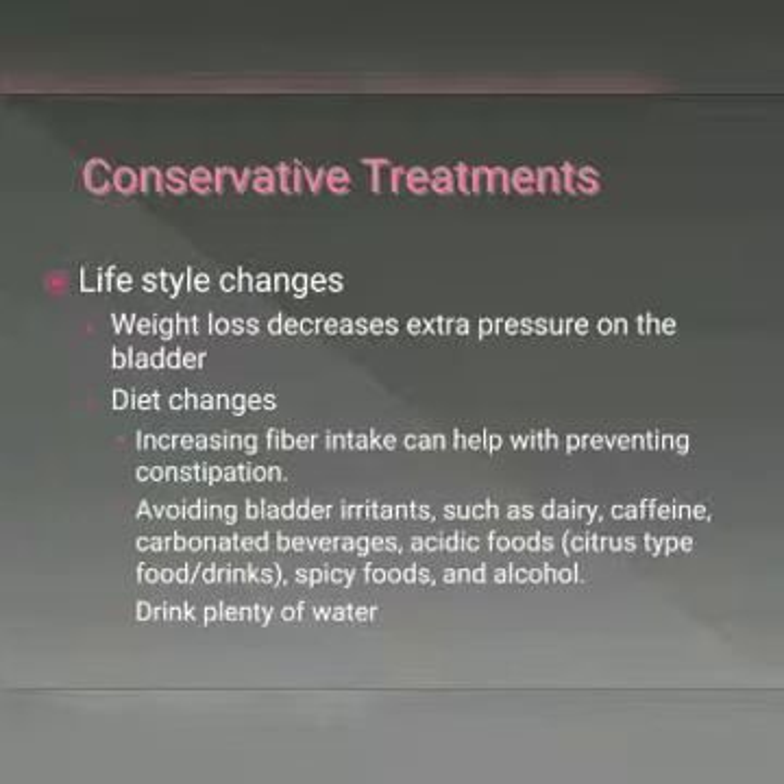There are other possible treatment options out there available, but these conservative changes give you a great place to start in taking better care of yourself.